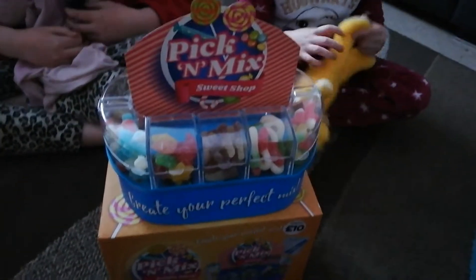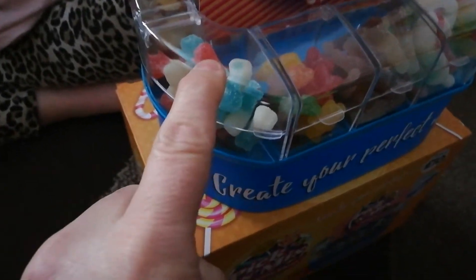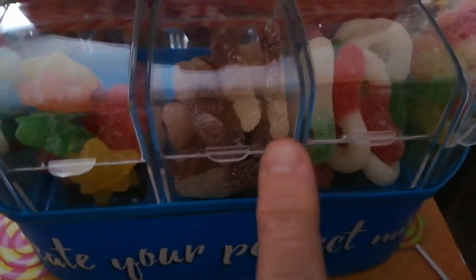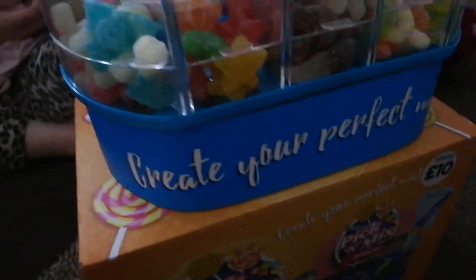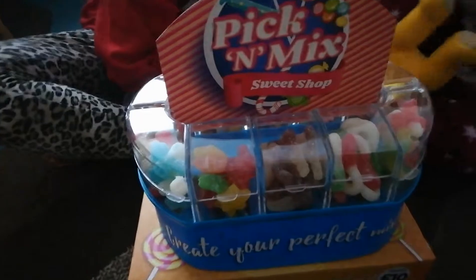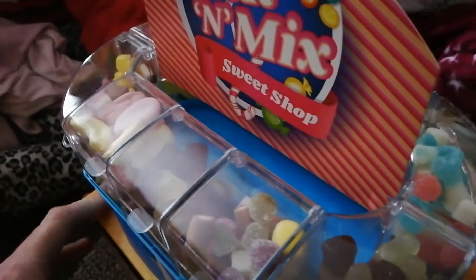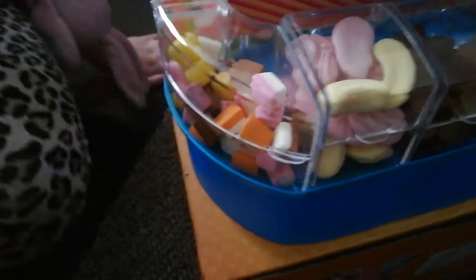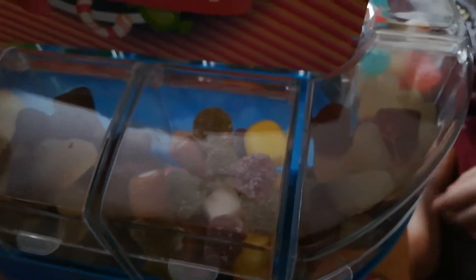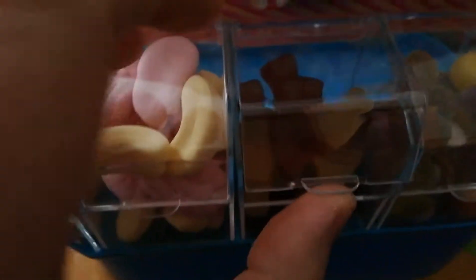We're back and we have filled it up! In the first side we've got the fizzy bones, the stars, the cola bottles, the dummies, and some moon-shaped sweets. It says 'create your perfect mix' on the front — it's a pick-and-mix shop! On the other side we filled it with the grab bag sweets: dolly mix, shrimp and bananas, cola bottles, fizzy cola bottles, and more dolly mix. Inside they look delicious!